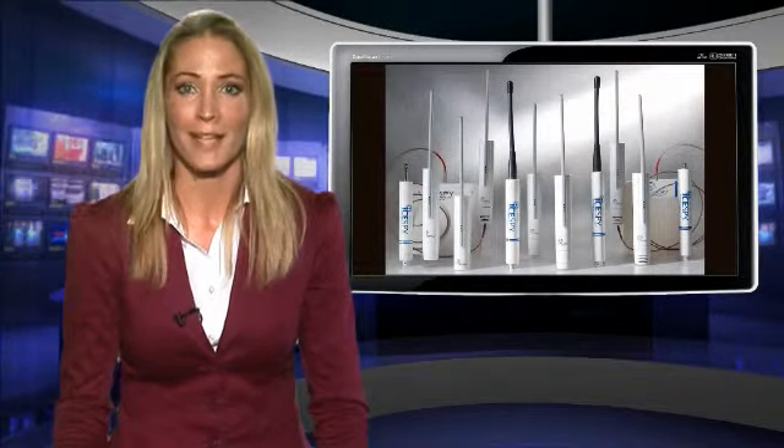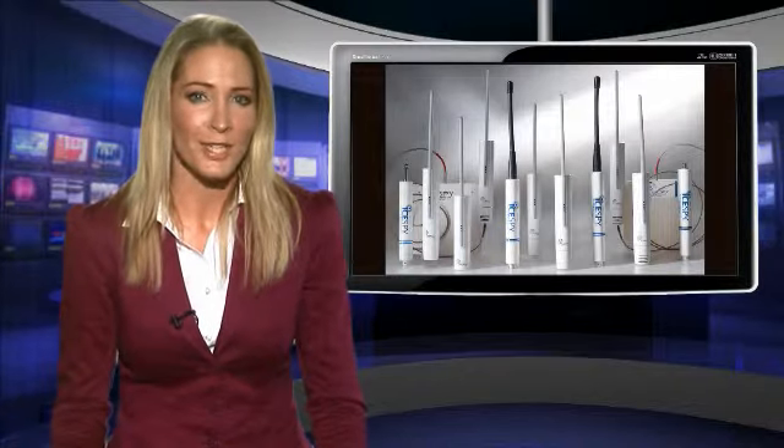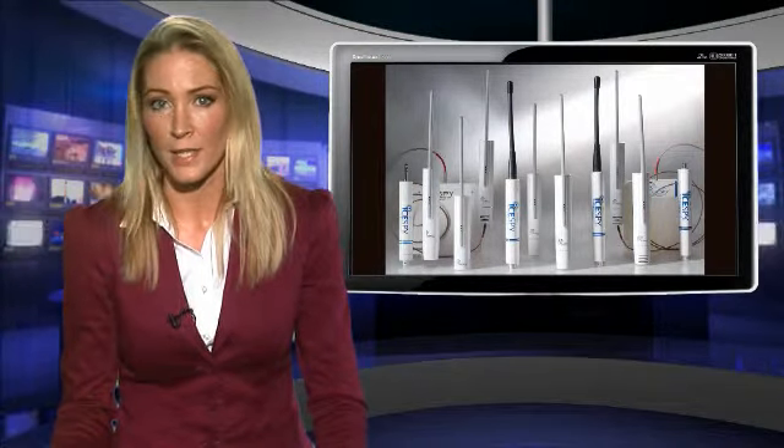Now, Silvertree Engineering has created a wireless monitoring and alarm system that slashes that wasted staff time. The iSpy System 5 automatically records 1-minute, 10-minute and hourly readings from each unit, transmitting them to a PC for immediate assessment.